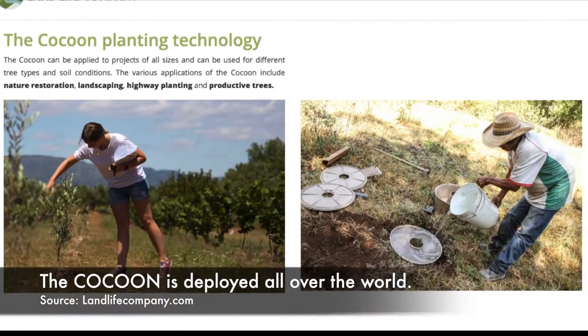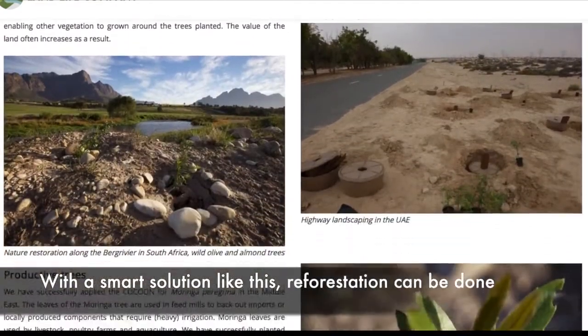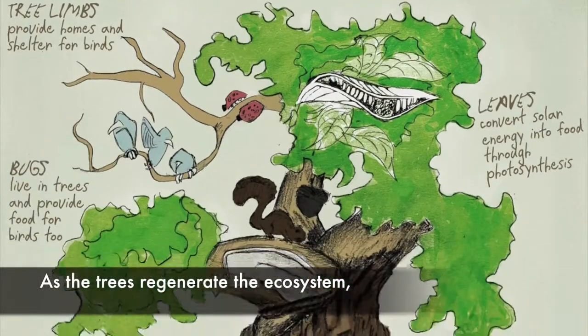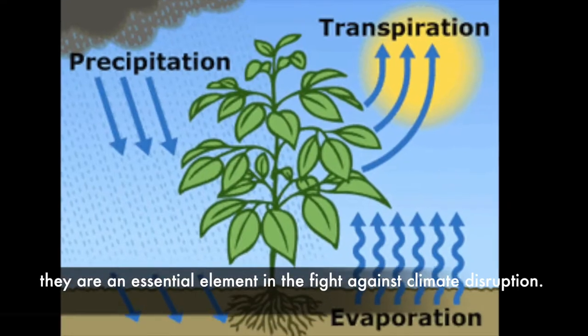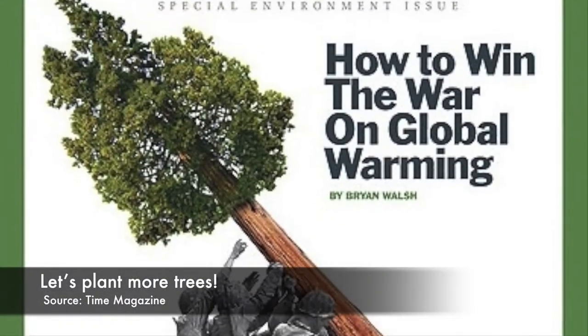The cocoon is deployed all over the world. With a smart solution like this, reforestation can be done more successfully than ever before. As the trees regenerate the ecosystem, regulate water and store CO2, they are an essential element in the fight against climate disruption. Let's plant more trees!